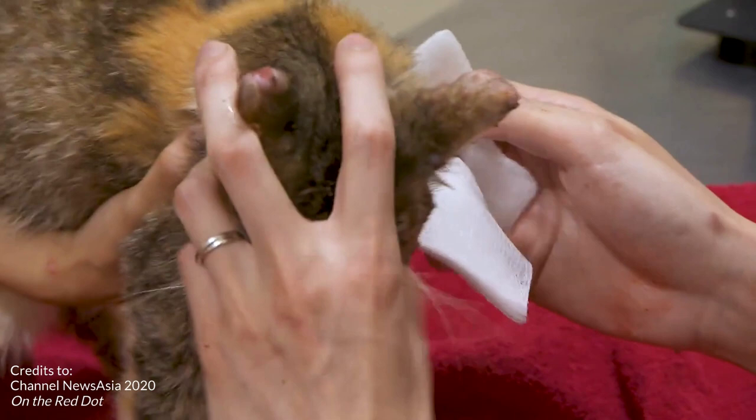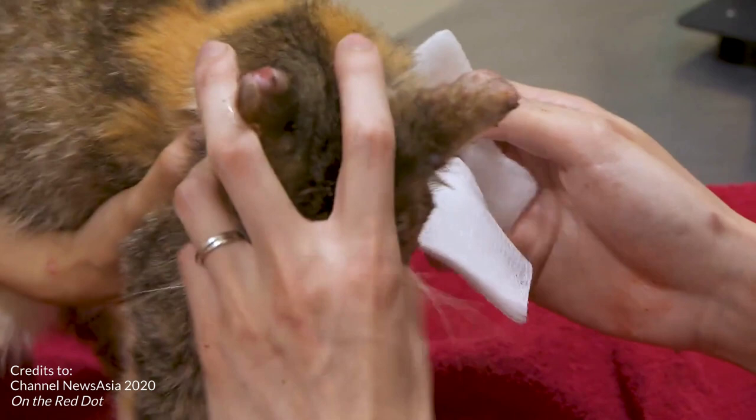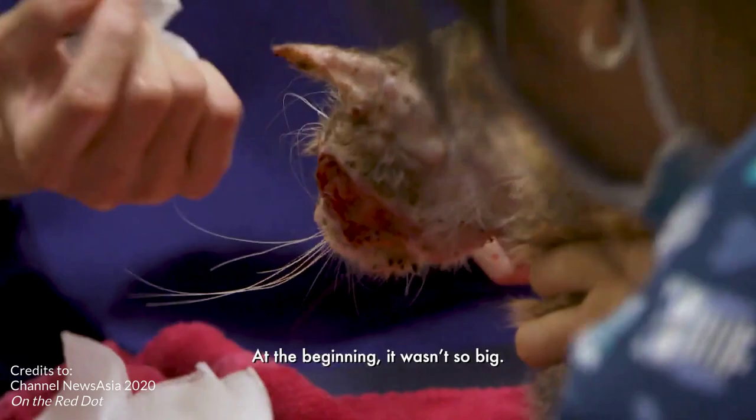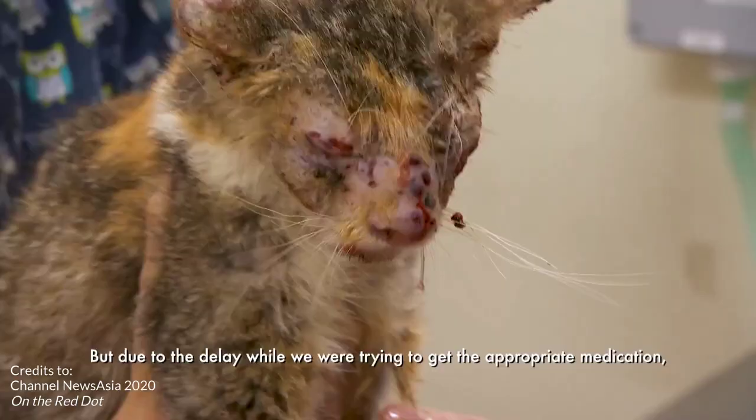A street cat nicknamed Baby Girl was brought in with a fungal infection that required immediate attention. Baby Girl came in with a skin disease — a big wound on the left cheek. At the beginning it wasn't so big, but due to the delay in getting the appropriate medication, the fungus slowly spread.